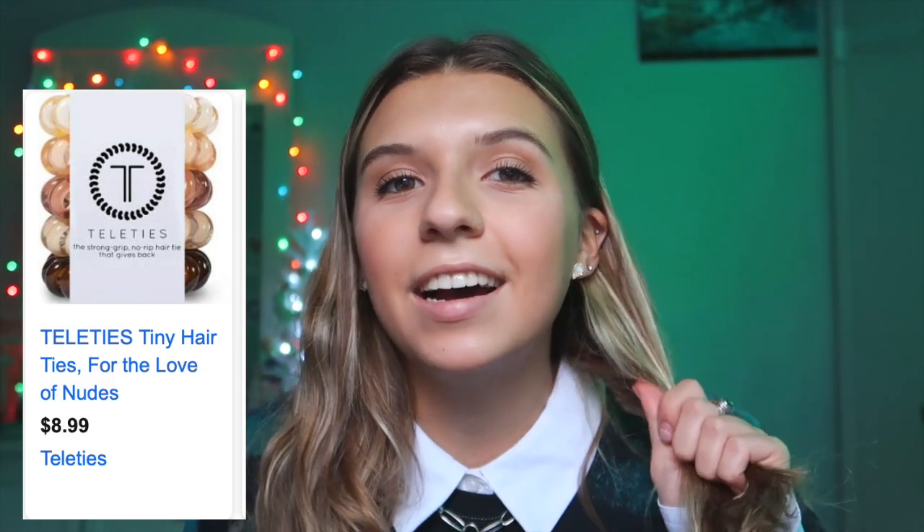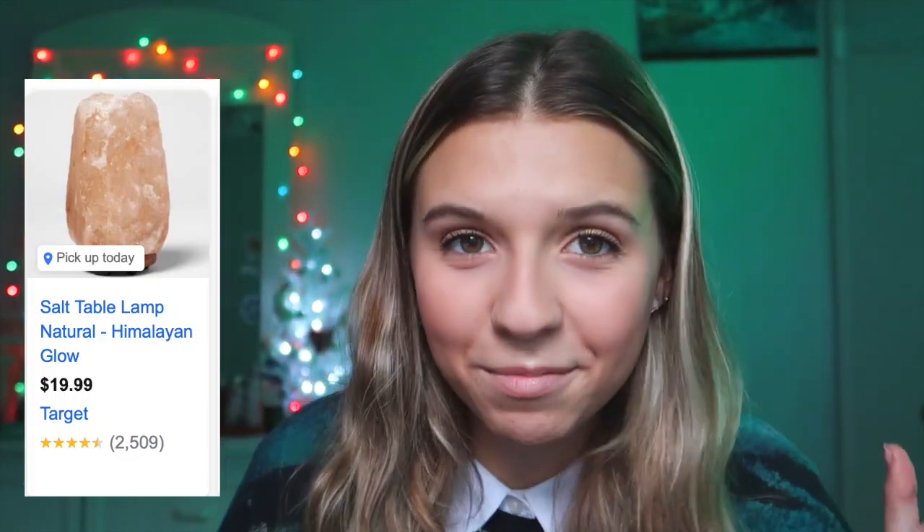Next are inklets — I love inklets, they're super cute especially during spring and summertime and they look super cool. Next are Telly Ties. Telly Ties are basically hair ties that don't really pull your hair — they're like little telephone cord things and I absolutely love them. You can get them from the Telly Tie website. Next is a Himalayan salt lamp. I think they're really cool — the pink salt lamps. I'm sure you've seen them before, they're so dope.